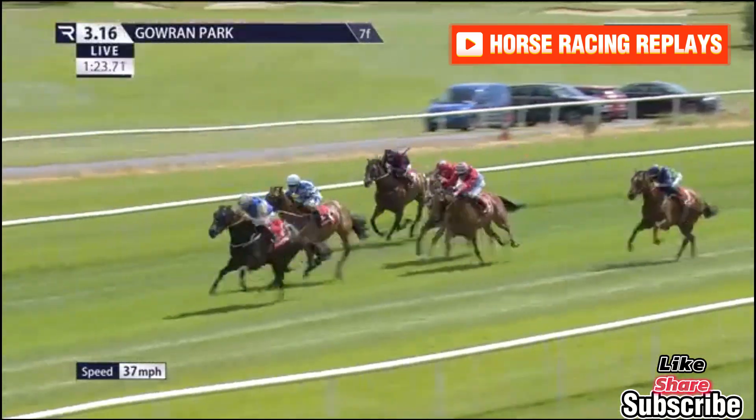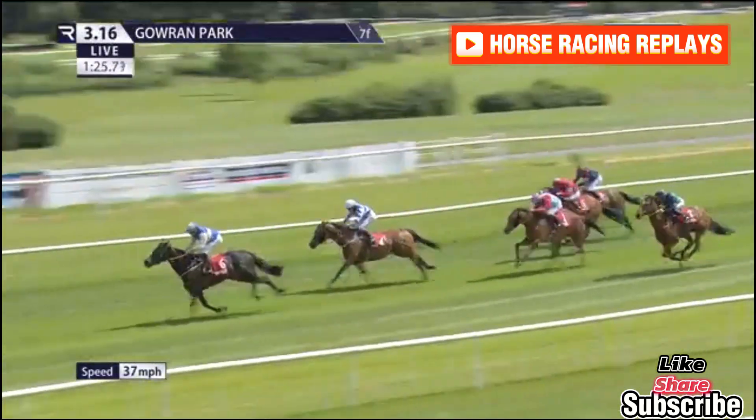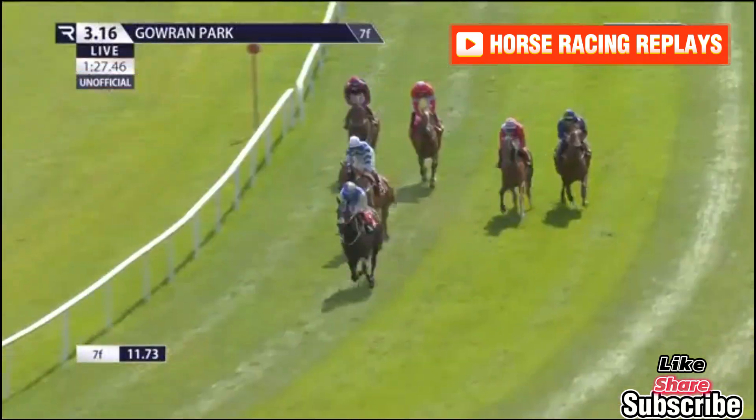It's Eleanor Dashwood who's finishing off the best under Ronan Whelan, and draws away to score from Barnhill Rose, Sluice.